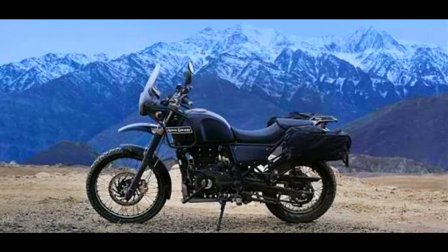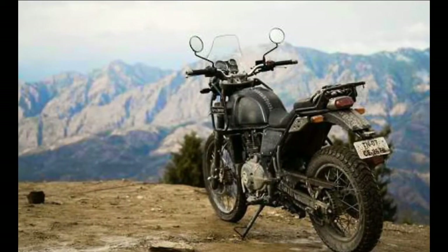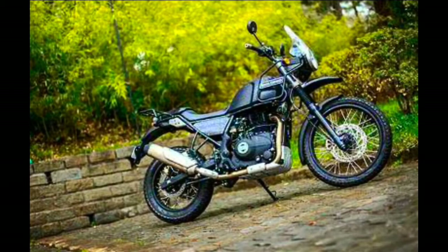The weight of the bike is 191 kg and it has a five-speed gearbox. The maximum power is 24.5 bhp at 6,500 rpm and the maximum torque is 32 Newton meters at 4,250 rpm. This bike features a fuel injected single cylinder 411cc engine, compliant with BS4 norms.